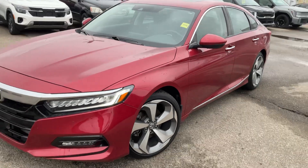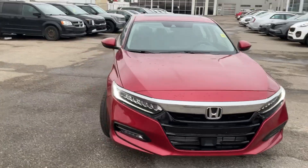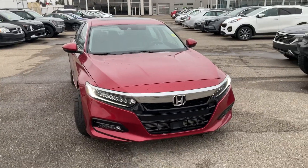Hello, my name is Farset here at Sherwood Kia. I just wanted to thank you firstly for inquiring with us on the beautiful 2020 Honda Accord.